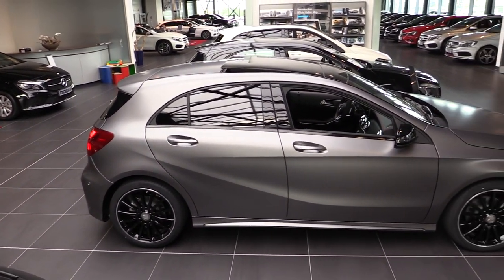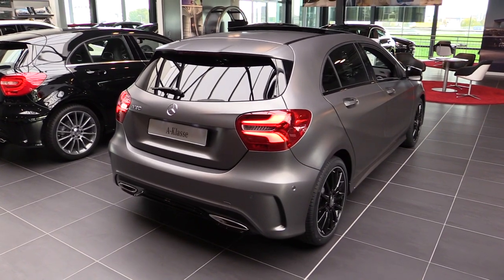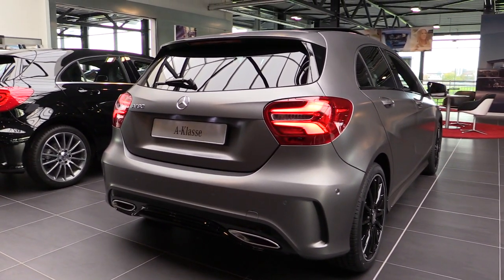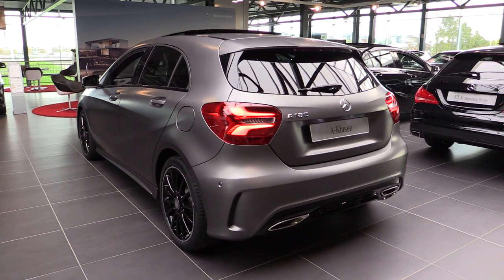Beautiful panorama. Night package. Tinted 3 windows. Top speed is 202 kmph — that's about 130 miles per hour. 7-speed gearbox. The engine is a 1.6 liter.